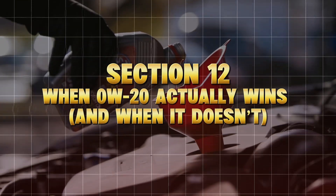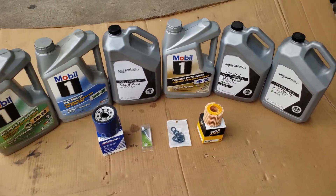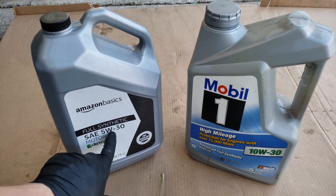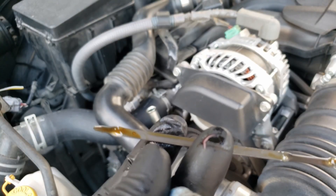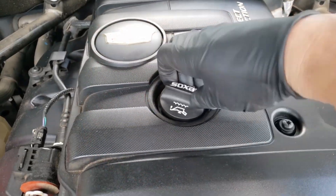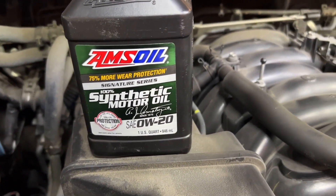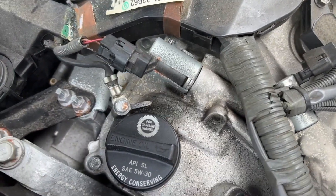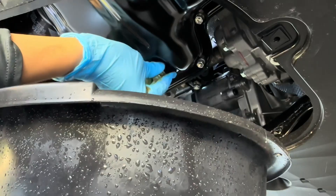Section 12: When 0W20 Actually Wins and When It Doesn't. Now let's be fair — 0W20 isn't always the villain. There are specific situations where it makes perfect sense: you live in a cold climate where winter temps drop below freezing; your car is under factory warranty and you want zero risk of denial; or you mostly drive short, light commutes with frequent oil changes. In these cases, the quicker flow and fuel savings of 0W20 can be beneficial. But once your car crosses 75,000 to 100,000 miles, engine clearances naturally widen — at that point, 5W30's thicker cushion prevents wear that 0W20 can't handle anymore.